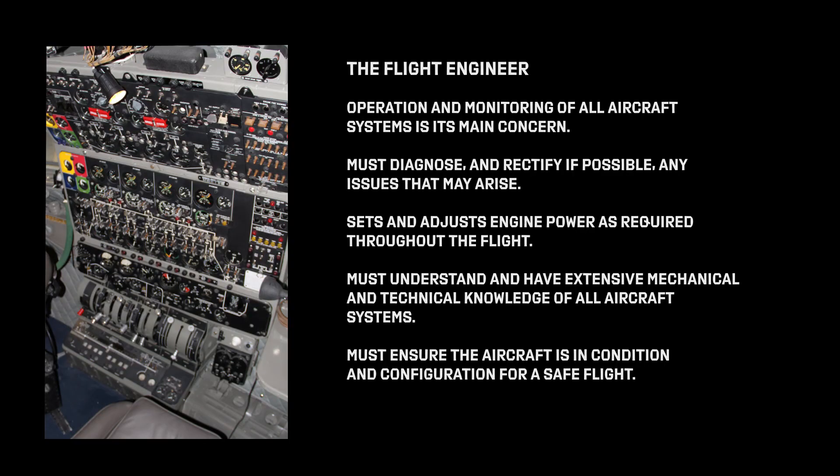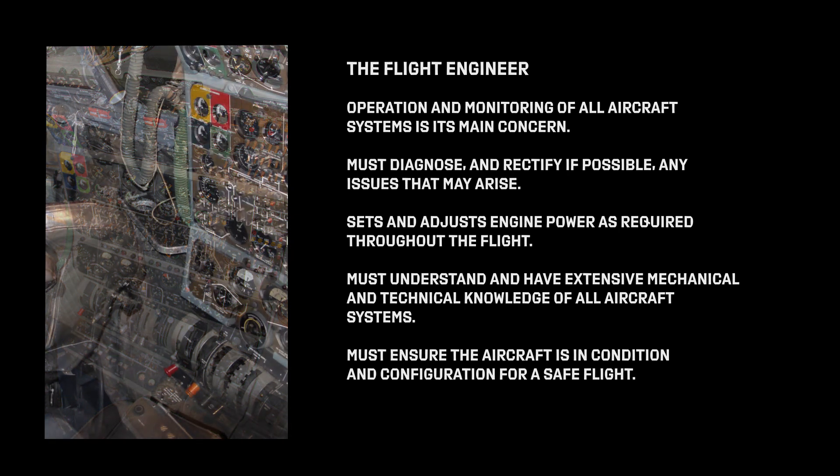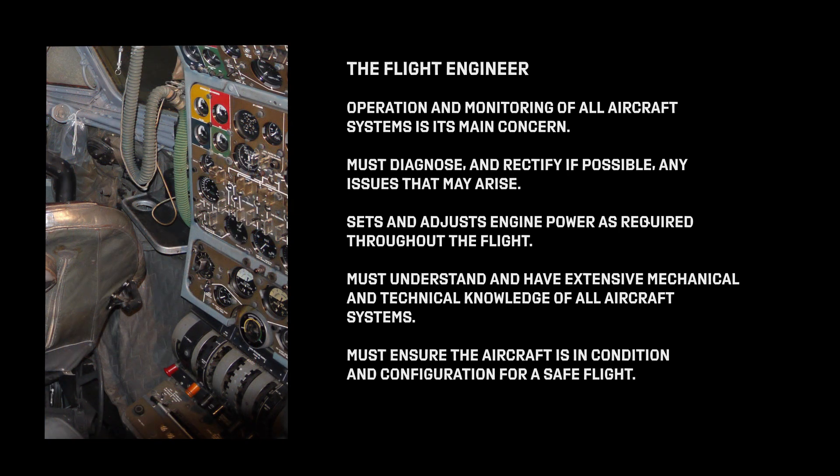He is also responsible for the pre-flight and post-flight aircraft inspections, and ensuring that the weight and balance of the aircraft is correctly calculated to ensure the center of gravity is within its limits. They also monitor the aircraft's flight path, speed, and altitude. A significant portion of their time is spent cross-checking pilot actions. The flight engineer is the systems expert of the airplane, with extensive mechanical and technical knowledge of the aircraft systems and performance.